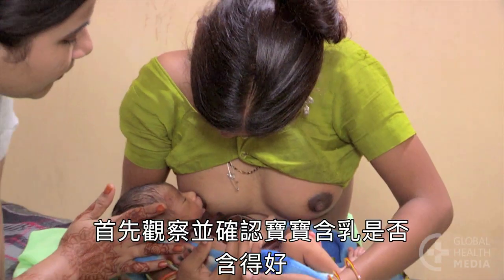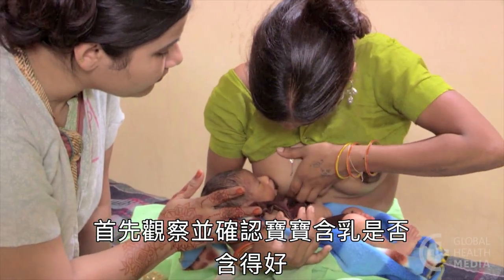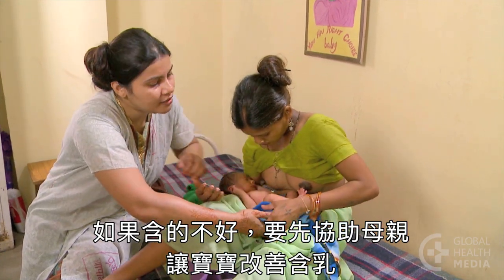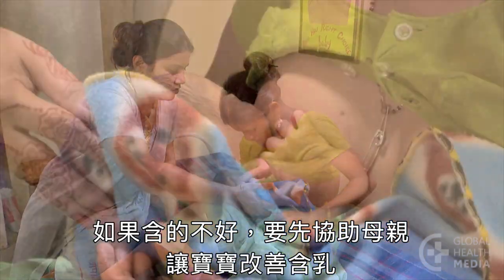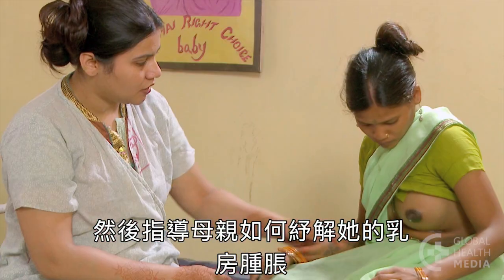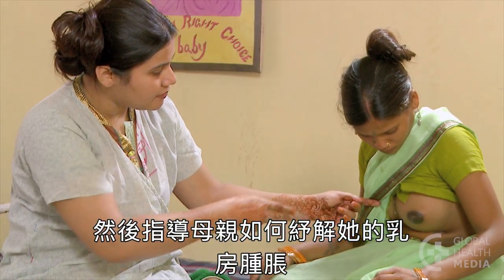First, observe whether the baby is well attached. If not, help the mother to learn to attach the baby better. Then explain to the mother how to reduce breast engorgement.